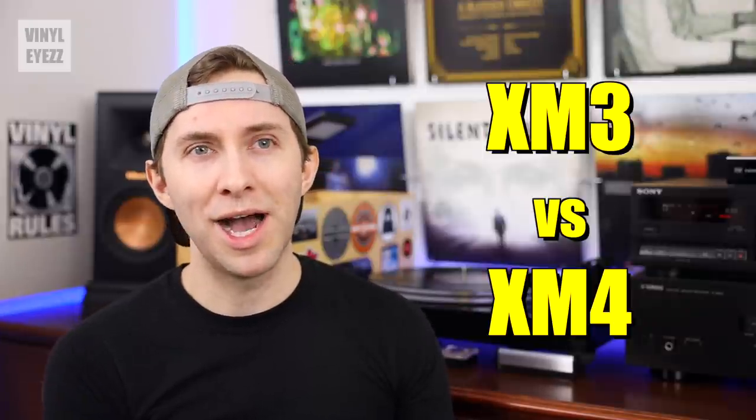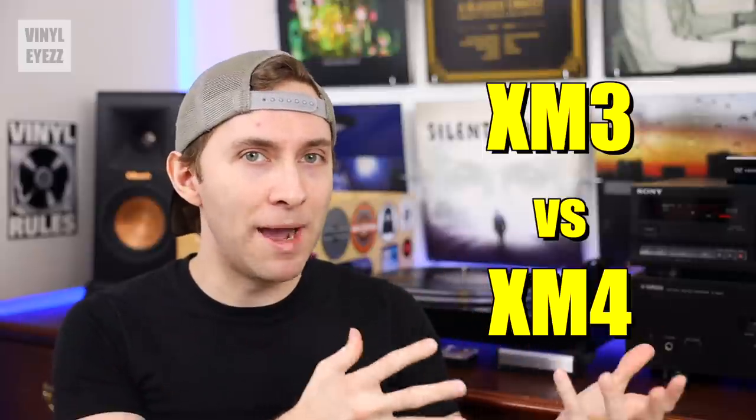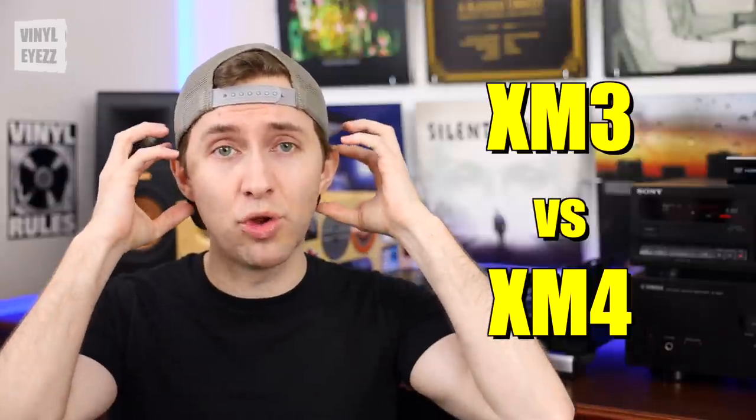One question you might have is how do the XM3s compare to the newer XM4s? To be perfectly honest, I'm not really sure because I haven't gotten my hands on that model yet. But based on reviews I've read online, people kind of go back and forth — some prefer the new model, some prefer the old. Regardless, both seem to have good noise cancelling, great battery life, and are comfortable to wear for long periods. Either one is going to work for you, but my personal experience has been with the XM3s and I really love them.